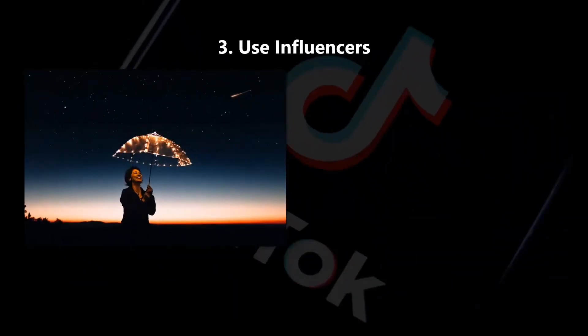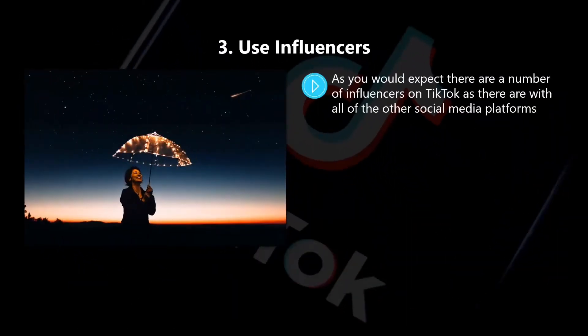Three, use influencers. As you would expect, there are a number of influencers on TikTok as there are with all the other social media platforms. The difference is that because TikTok is fairly new, there are not as many as there are on Instagram, for example, so identifying them should be easier for you.